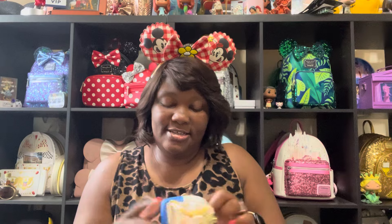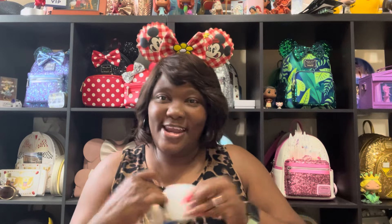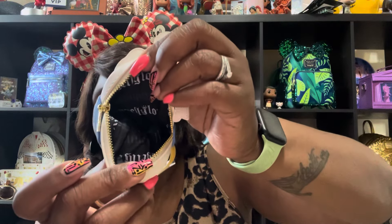And on the inside it just has Lounge Fly printed, so they even have a little decorative inner lining, which is nice. I love that — very cute. So we've got Donald. We got one of the six.